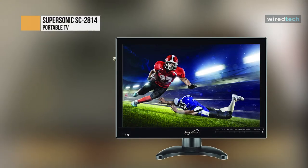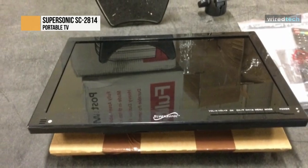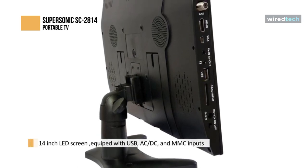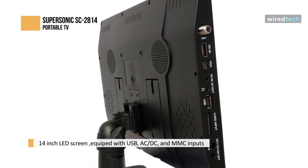The Supersonic Portable TV comes with a 14-inch LED screen. The display delivers crisp image quality for your viewing experience. The Supersonic Portable LED TV comes equipped with USB, AC-DC, and MMC inputs, allowing you to connect to your other media devices. It also has Fire Stick, Roku, and Chromecast capability.